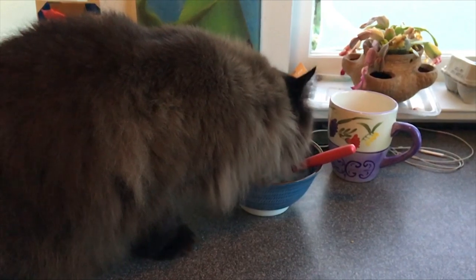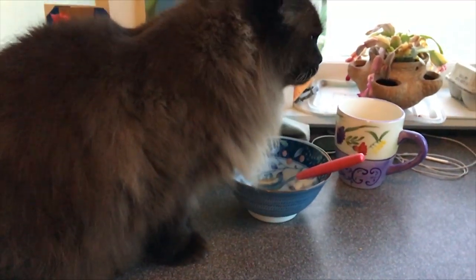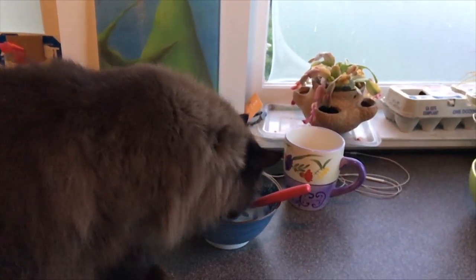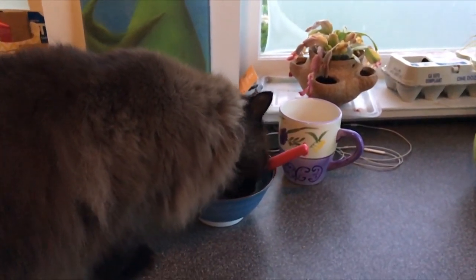I guess I'm done with my oatmeal. When I turned my back, the cat decided to stick her head in my bowl. I don't think there's actually anything in there — a little bit of yogurt maybe. She likes yogurt.